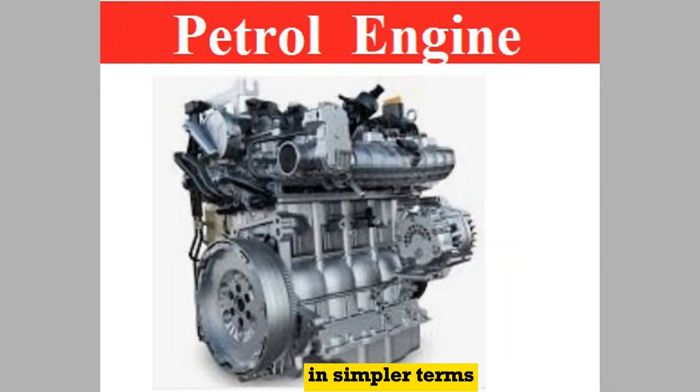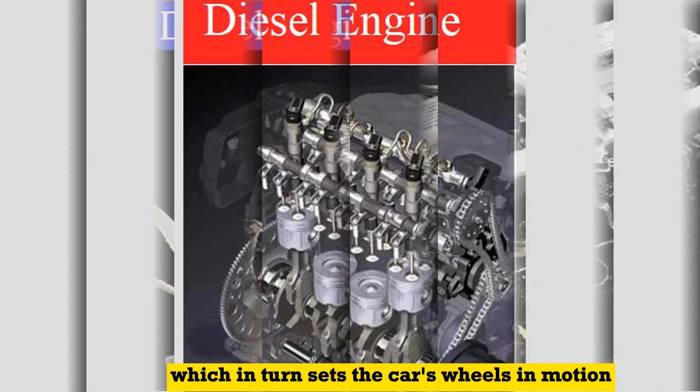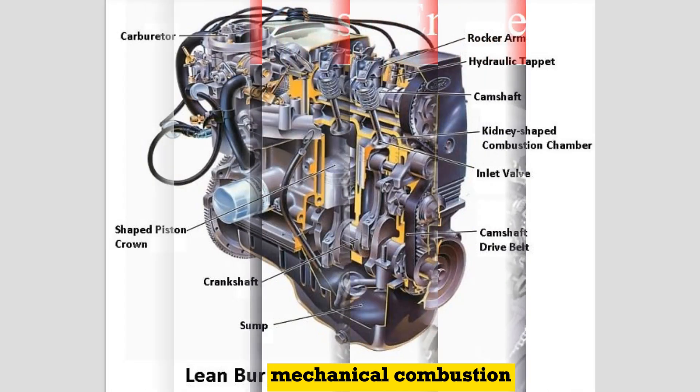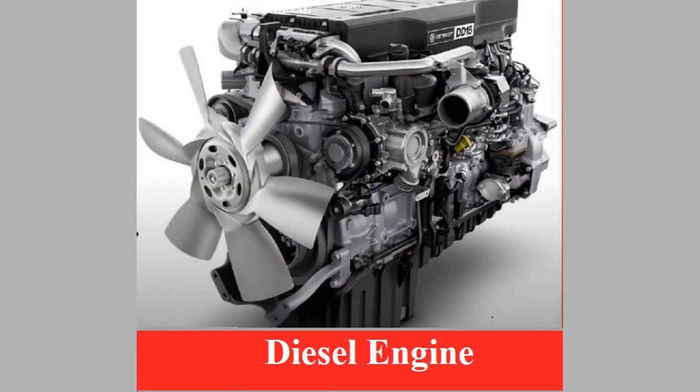In simpler terms, an internal combustion engine allows fuel to burn chemically, which in turn sets the car's wheels in motion mechanically. Combustion in this case is referred to as internal because the fuel combustion process occurs inside an engine.